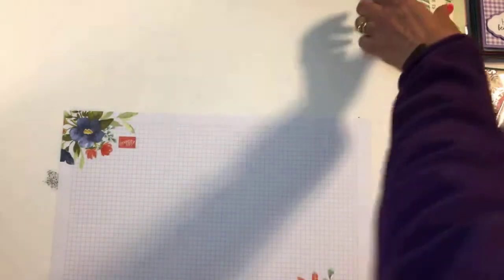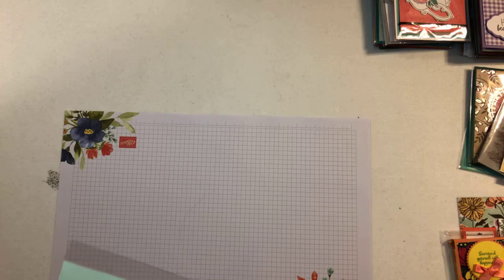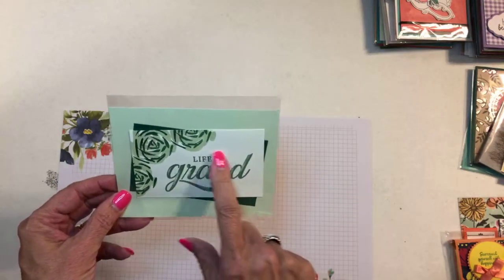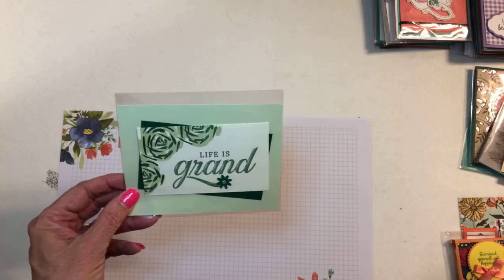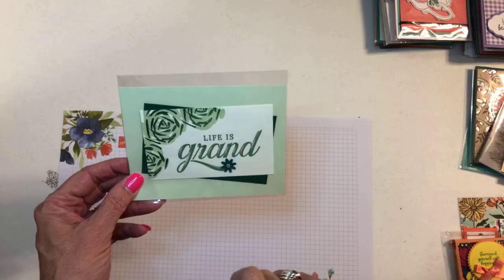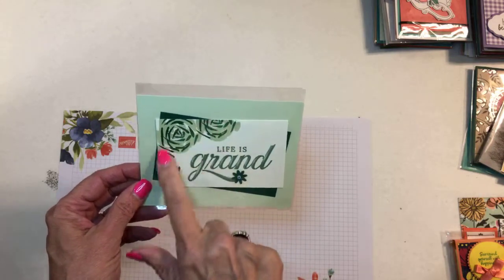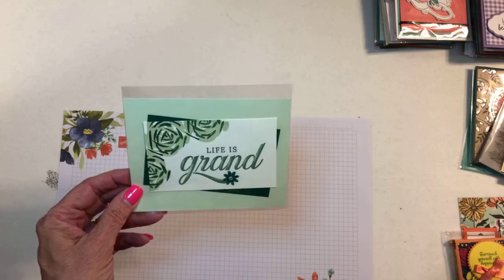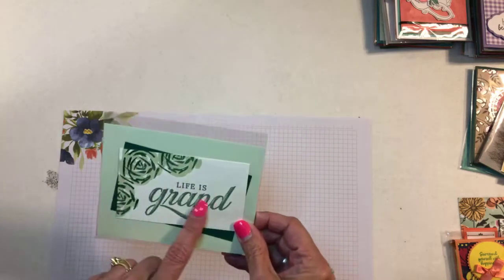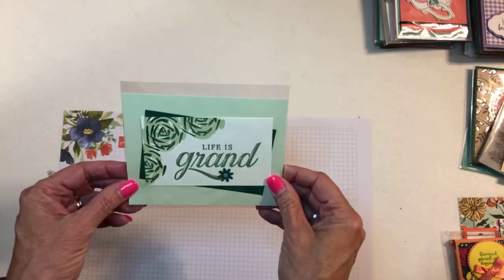This one is Estella Cuevas — she's from right there in San Antonio. This sentiment is going away — I think the name is "Life is Grand" — so that's one of the sets that's retiring. The abstract impression stamp set is one of my favorite floral sets and it is carrying over, but the sentiment is one of those distinctive stamps so it's got some nice dimension to it.